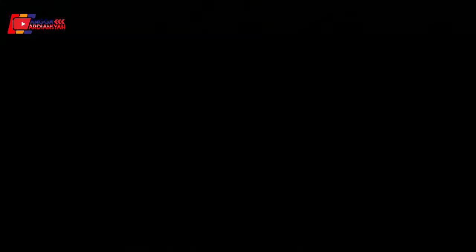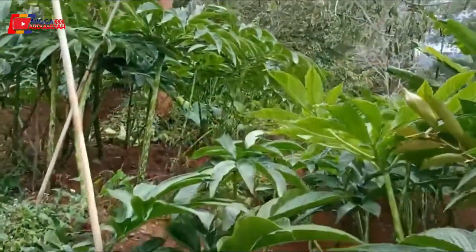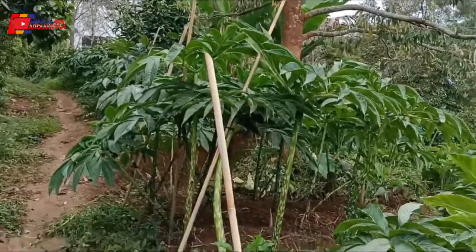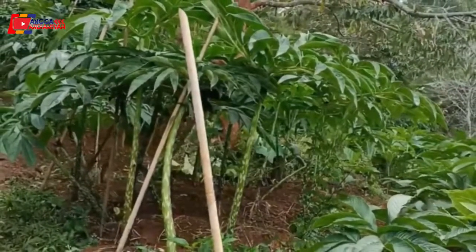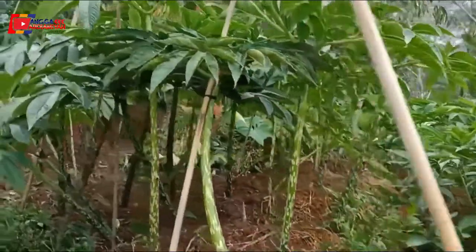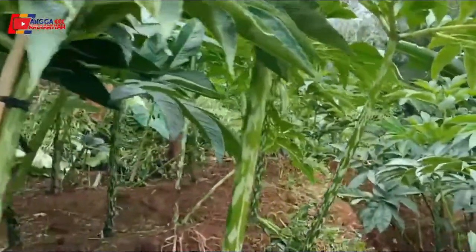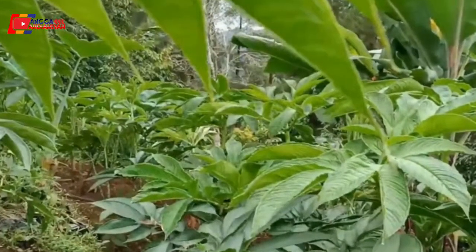Sementara itu, porang di lahan ini sudah ada beberapa yang daunnya menguning atau menua, dan batangnya pun sudah mulai ikut merebah atau tumbang. Itu artinya porang ini sudah memasuki masa turman. Kenapa dia menguning dan kenapa dia merebah? Di saat itulah porang mengembalikan nutrisinya dari daun ke batang, dan kembali lagi ke umbi atau ke katak.